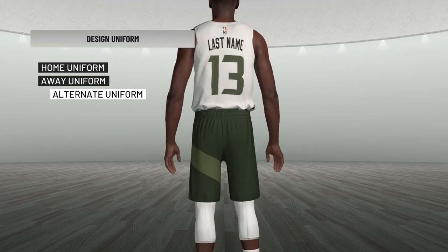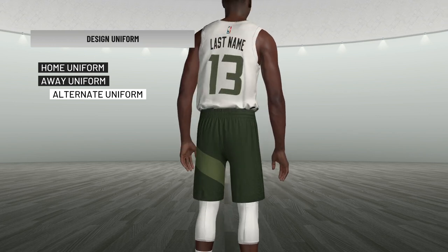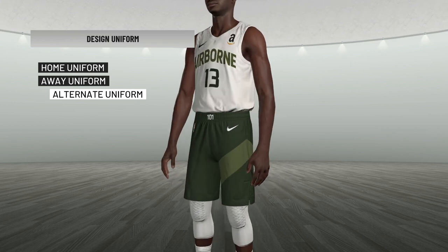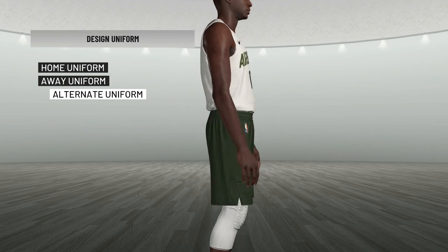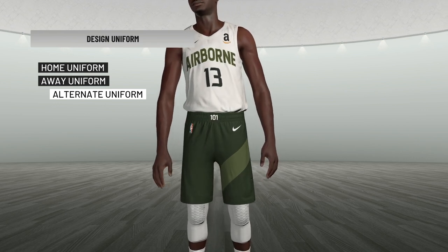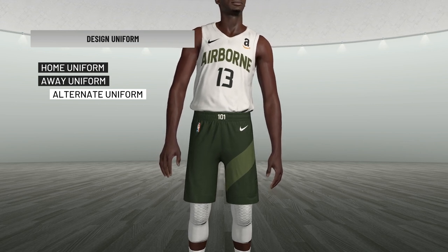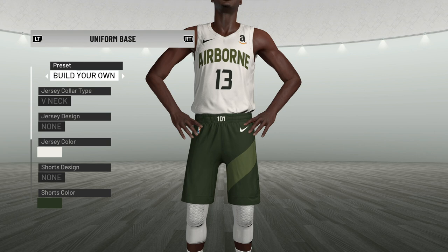Getting into one of the more interesting aspects of this uniform, I decided to also change the city edition or statement edition jersey. This alternate is a tribute to the 101st Airborne Division, based in Kentucky — I believe right in Louisville at Fort Campbell. You'll see we've got 'Airborne' across the chest, '101' on the waistline as a nod to the 101st Infantry Airborne Division, and on the left leg of the shorts a design that almost looks like a U.S. Army military rank symbol.